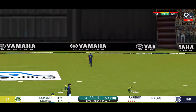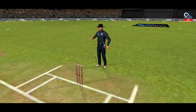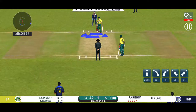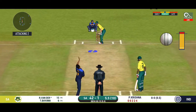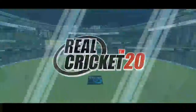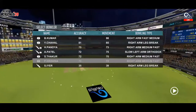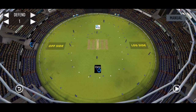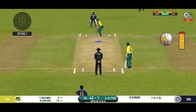He goes over the top and in the gap as well. He is making the bowler look ordinary here. Hit straight to the fielder — unable to find the gap. Pacer introduced from the other end. That's a difficult field to bowl to — the bowler has to be very tight with his line and length.